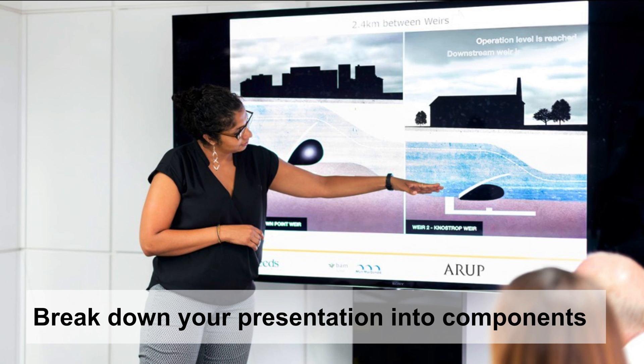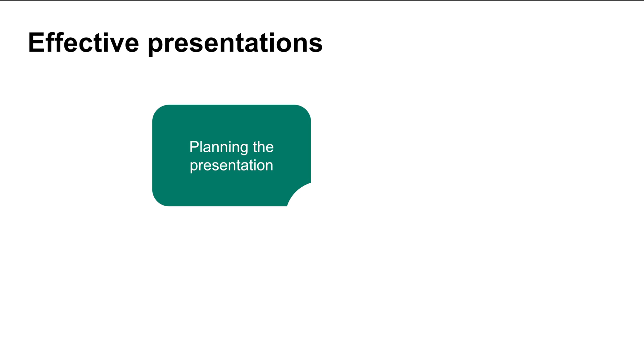How can you learn to present effectively to such a wide range of audiences? The secret is to break a presentation down by its components. This video series will share with you how to approach your presentation by each of these components. The first video in this series will discuss how you should approach planning your presentation content so that it is appropriate for your audience, situation, and goal.